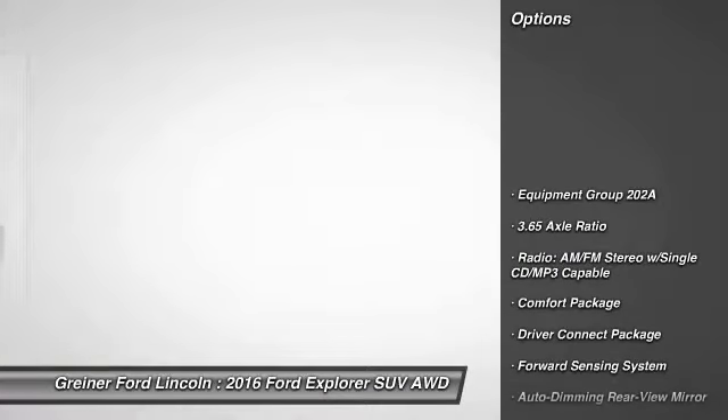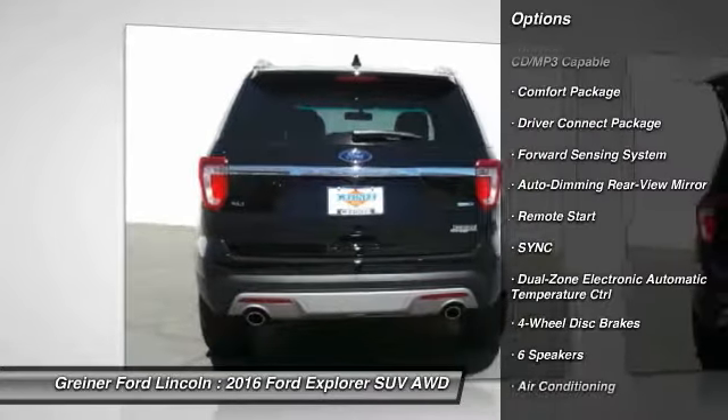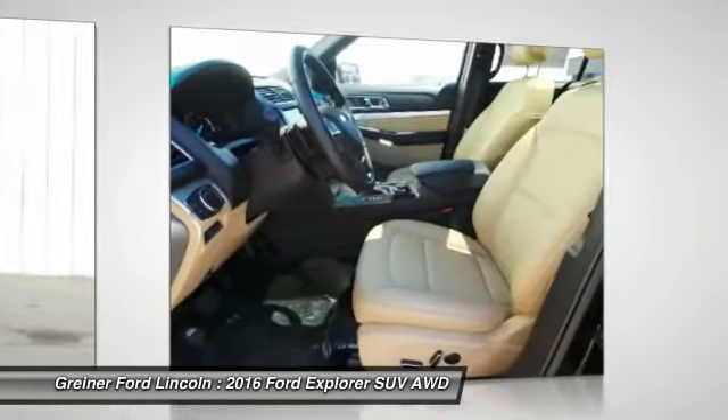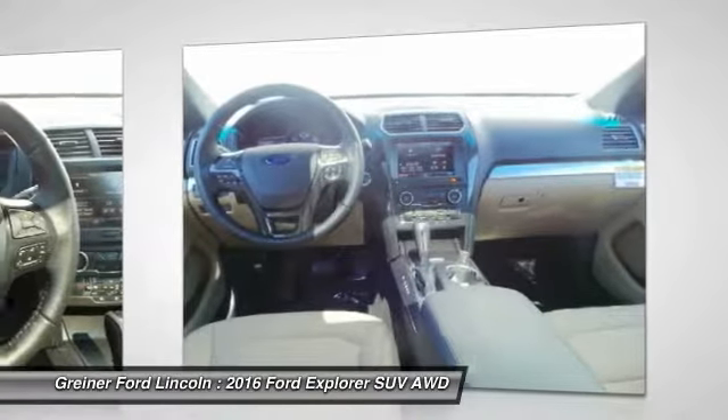Traction control, power passenger seat, remote start, dual airbags, alloy wheels, air conditioning, front power steering, four-wheel disc brakes, AM, FM, CD, MP3 radio, security system.